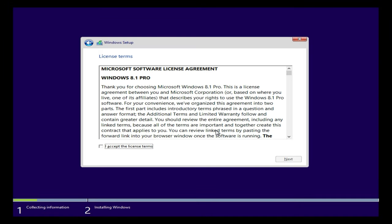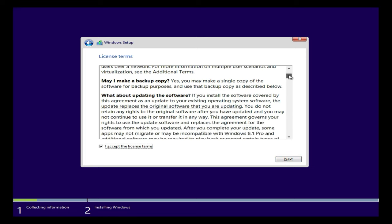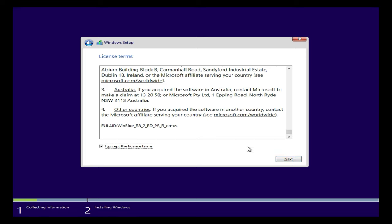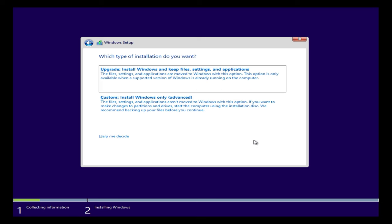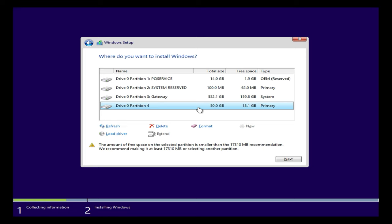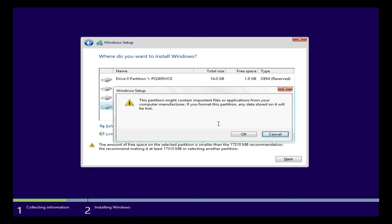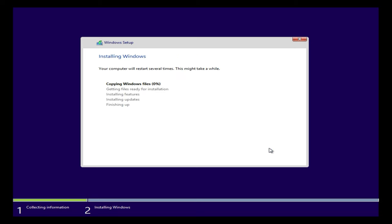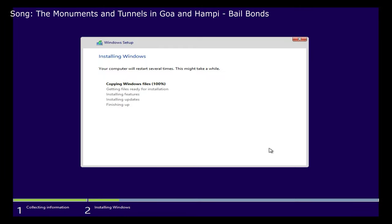I got the product key in on the first try using the default Windows 8.1 product key — nothing illegal. Here's the license agreement, which I'm going to skip. I'll choose Custom install, go to the 50 GB drive — it has 13.1 GB left. I'll format it: goodbye Windows 11. Then push Next and let it copy the files.